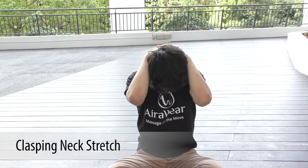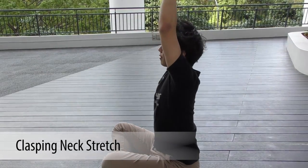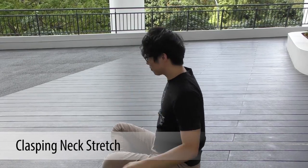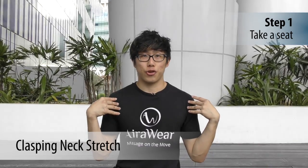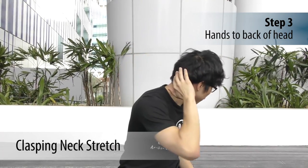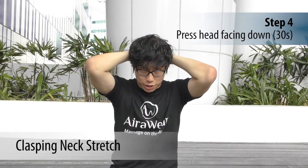The seated clasping neck stretch is a quick and easy way to offer a deep stretch for the back of your neck and upper back. Sit straight, clasp your hands together, and place them at the back of your head. Look down toward the floor.